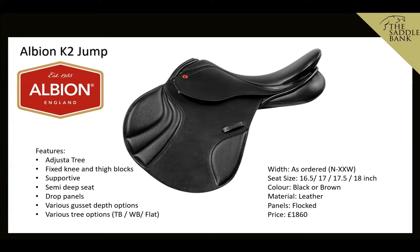The K2 has a semi-deep seat and a square cantle, and it works really well on a variety of horses because it comes in different trees: a thoroughbred tree, a warmblood tree, and a flat tree. It also has wool-flocked drop panels which work well on a variety of different horse conformations, particularly horses with a bit of wither.